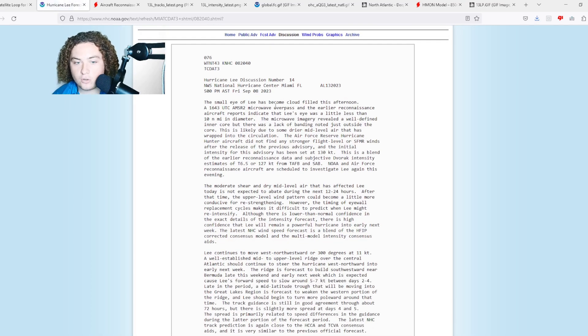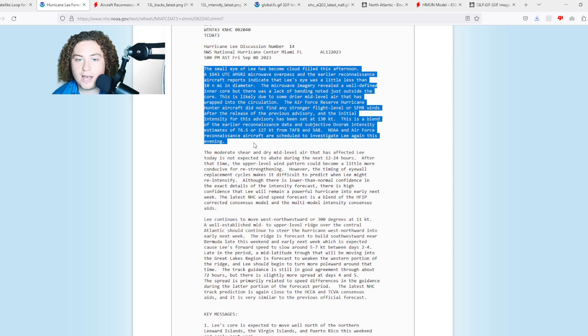Here's the NHC discussion: the small eye of Lee has become cloud-filled this afternoon. A microwave overpass and earlier reconnaissance reports indicate Lee's eye was a little less than 10 nautical miles in diameter — so this is almost a pinhole eye. Pinhole eyes are those less than 10 miles in diameter. The microwave imagery revealed a well-defined inner core.